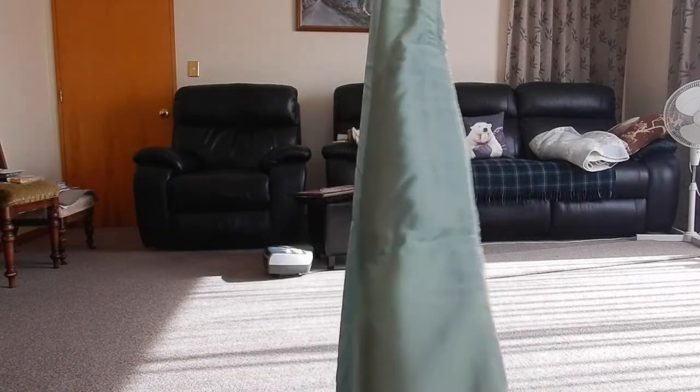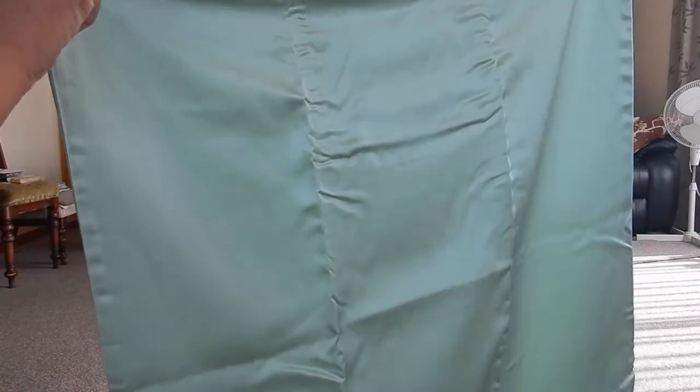I chose this one because it folds up and it has its own little case. You can throw it in the washing machine — I put it in those little mesh bra bags. I call them bra bags because that's what I use them for mostly. Then put the silk in and just put it on the slow cycle.